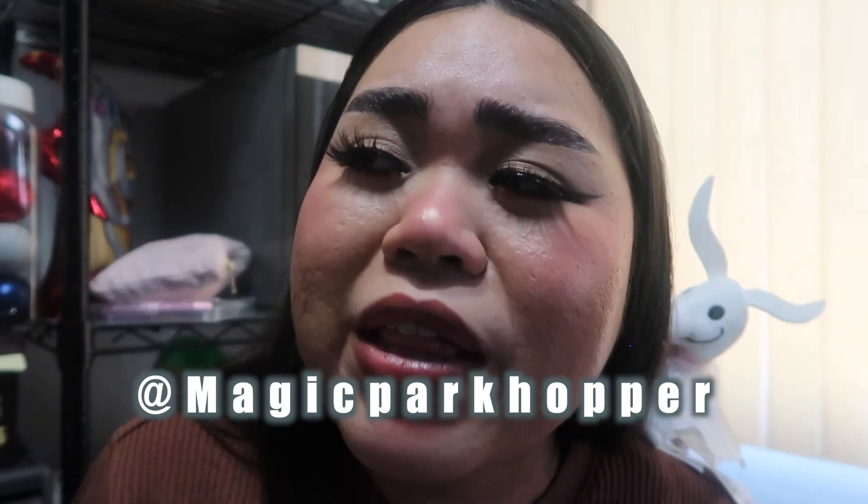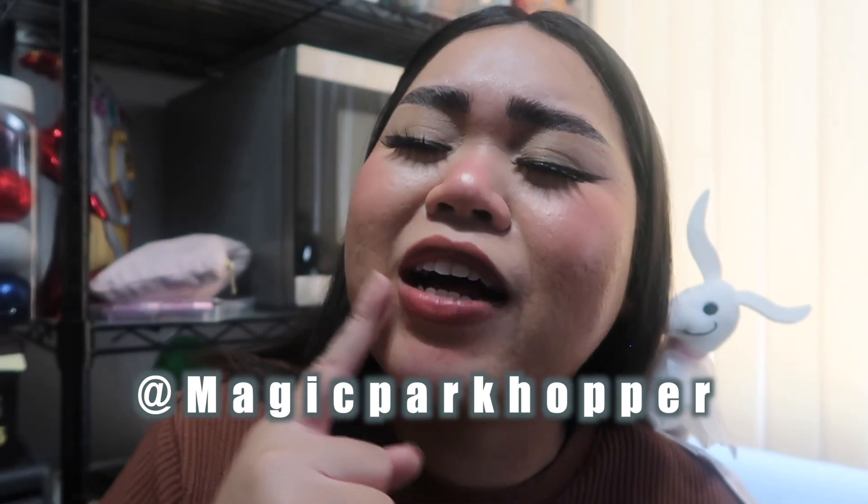That is it for today's video — I know it's super short but I promise a lot more content will be coming soon. Thank you guys so much for watching! Don't forget to give this video a thumbs up if you want to. Also don't forget to follow us on Instagram at Magic Park Hopper and I'll see you guys later — bye!